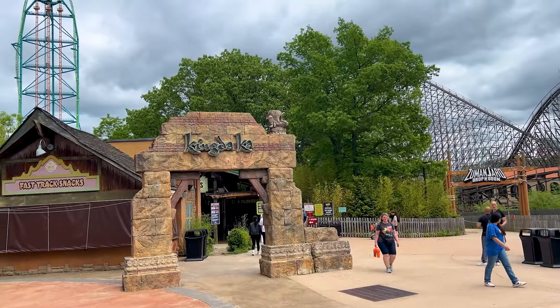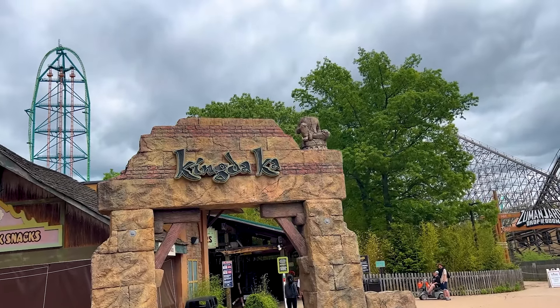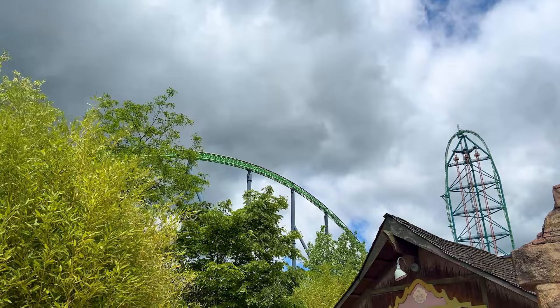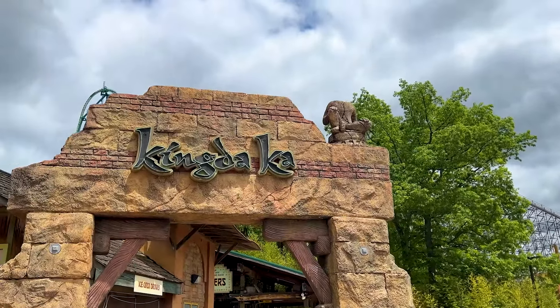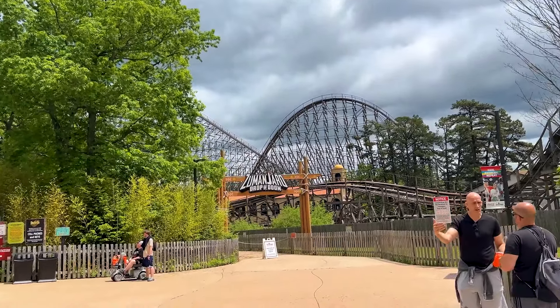I wanted to show you how much the ride crew was killing it. They were literally getting dispatches as the train was going over the second hill. That's insane — those are good dispatches. You just have to believe me, it was awesome to see.